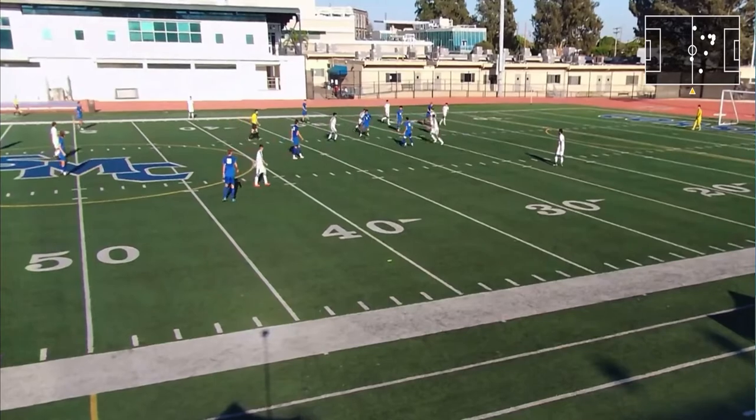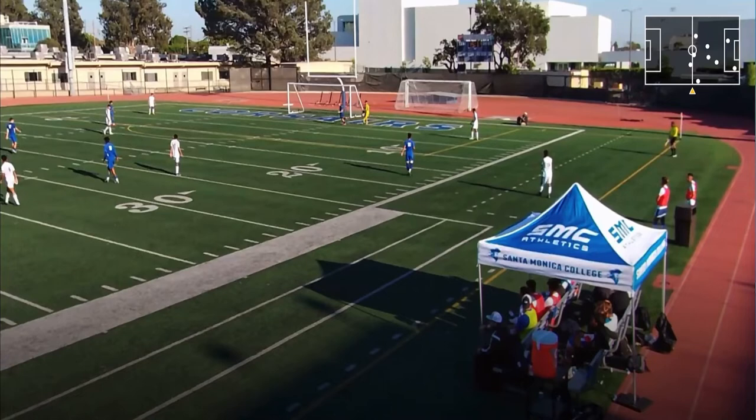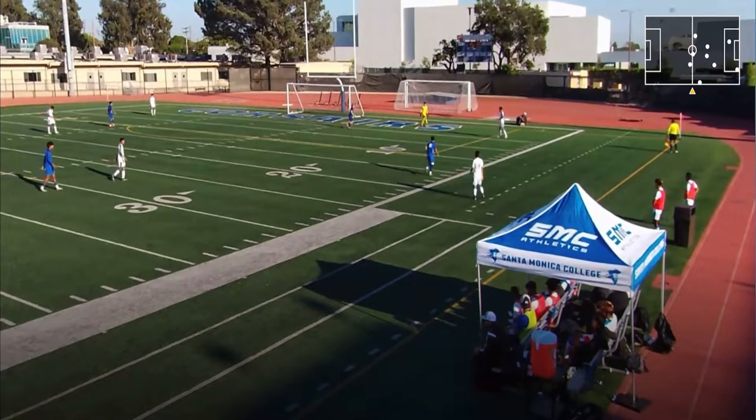Here Elvis gets the ball and finds me. I see Kyler's wide open, I play Kyler and open up for him again, just in case he wanted to play me the ball back. But he decides to go to Marcus, which was a good idea.